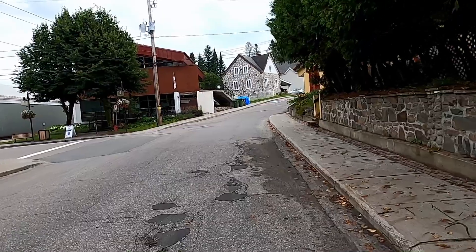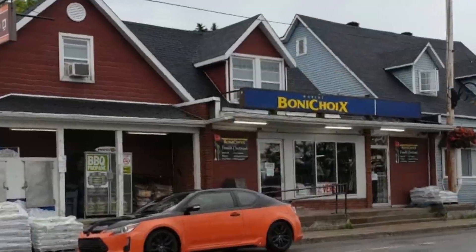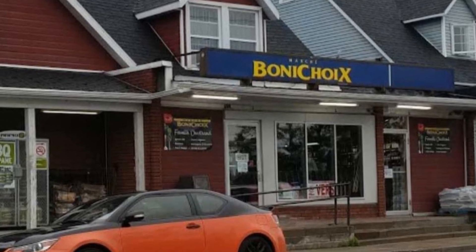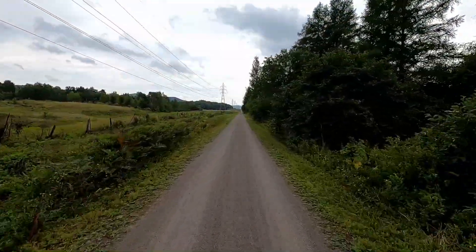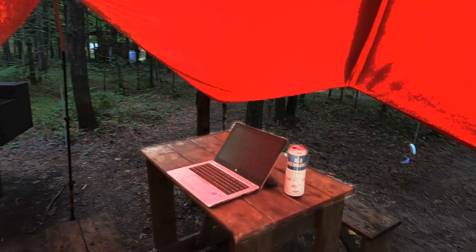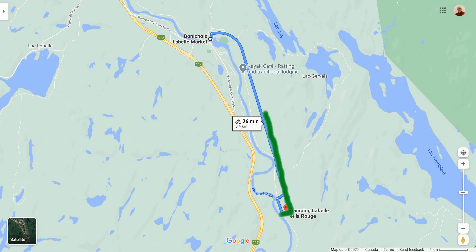I rode around La Belle for a while and then dropped in to the little supermarket. I picked up a steak and a can of beer to take back to my campsite for supper, then rode the 8 kilometers back to the campground, enjoyed a really good pan-fried steak, and hit the sack after checking my emails. On this day, my shopping trip to La Belle covered 18 kilometers on a very straight section of the trail without the trailer.